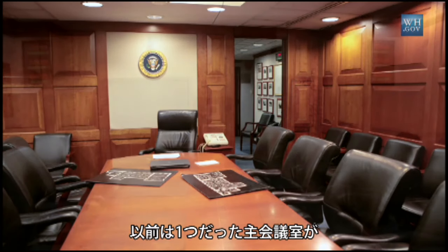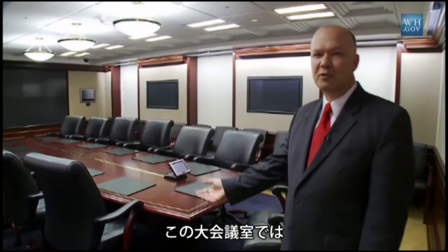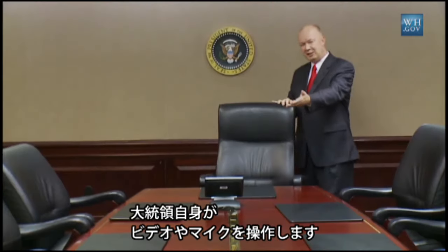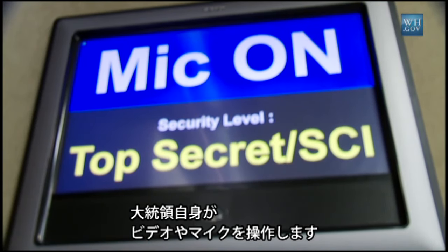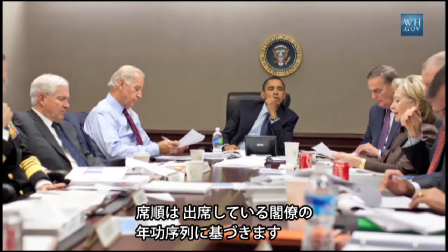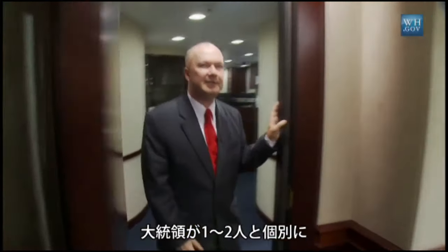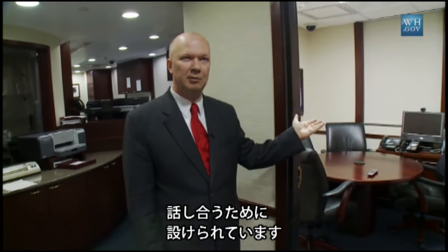We went from one principal conference room to three principal conference rooms. This is the large conference room where the President holds the National Security Council meetings. This is the President's chair — he controls the video options including the microphones. The traditional lineup of seats is based on the seniority of the different cabinet members. Tied to the executive conference room is a small breakout room for one-on-one sessions.